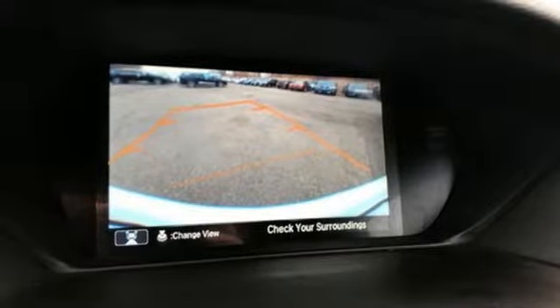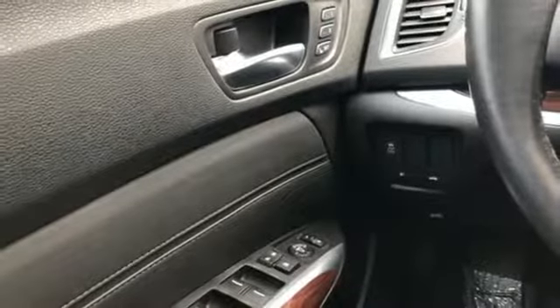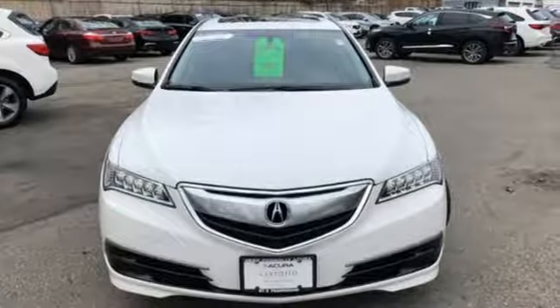Active noise cancellation, front heated bucket seats, gas pressurized shocks, auto dimming rearview mirror, and auto shift manual transmission.